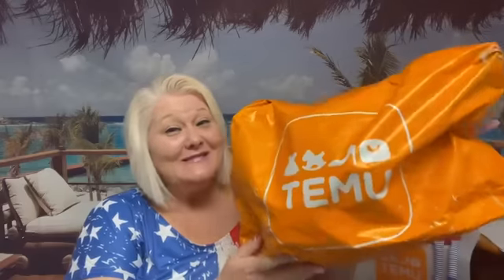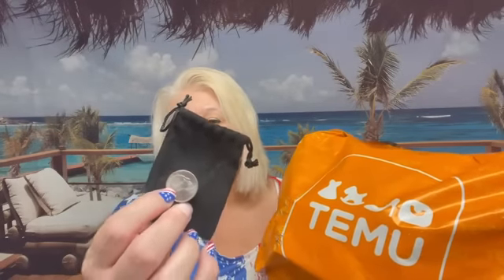Hey guys, it's Wendy, aka Kitty Street. Welcome back to my channel. I hope everybody is doing fantastic. I have another Timu haul for you guys, and I've finally gotten to the point of doing my 25-cent challenge. So here we go.